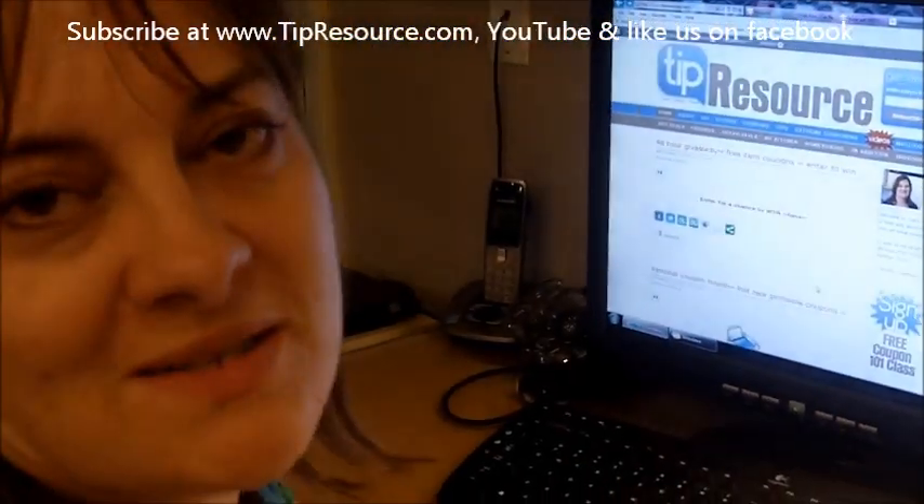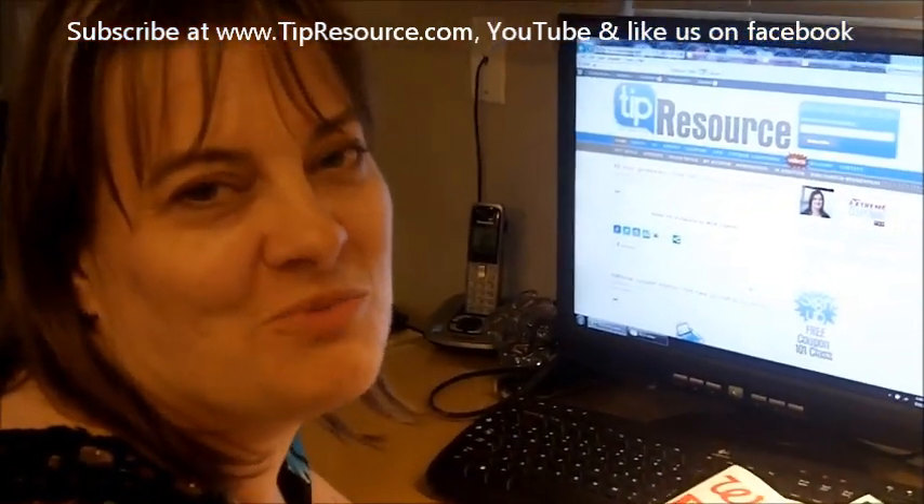So that's how I would use my coupons this week. Stick with tipresource.com and I'll share with you more deals.